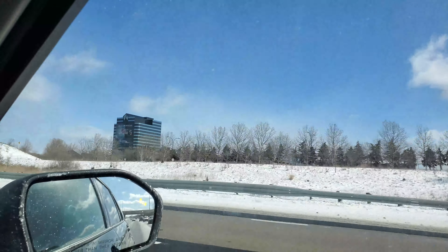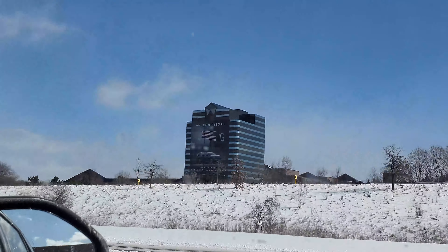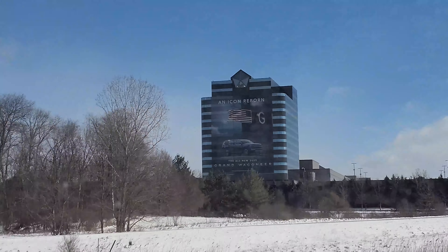You can always tell we're getting out of town - you see the Chrysler building, Chrysler Motors. Almost clear of the city.